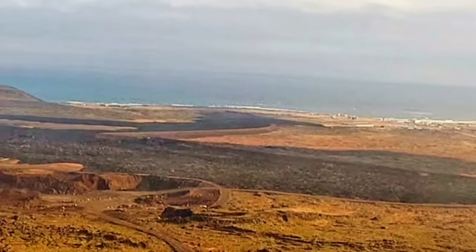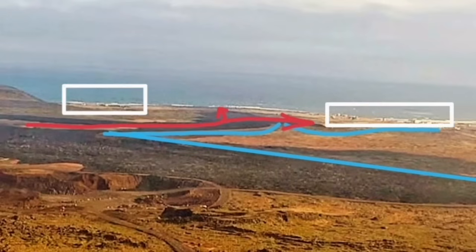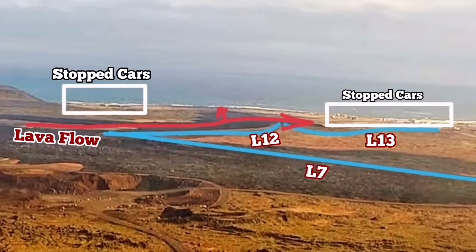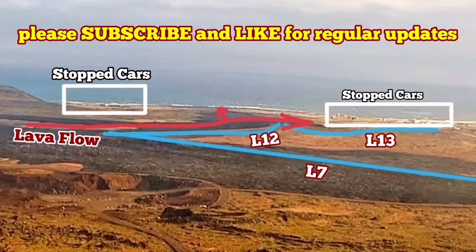Haran means 'lava field' in Icelandic, and there is evidence for past lava flows there. Our defensive walls L13 and L12 are covering the side of the lava flow, and L7 also covered it from the previous eruption. The lava is now flowing toward the south. Traffic has stopped on both sides of the south coastal road, and at any moment it may actually cut through it and flow toward the sea.